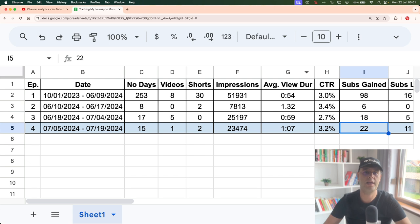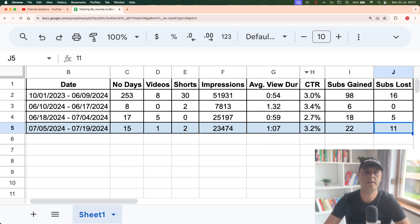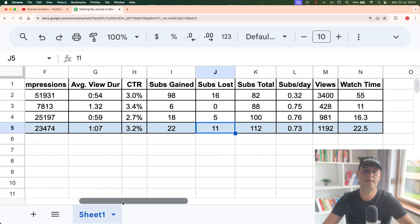On the subscriber side, I gained 22 new subscribers but lost 11. I think this is because some people don't subscribe for the entire variety of videos on my channel and then left. It's strange to me because I personally don't unsubscribe from a channel I've already subscribed to, but maybe YouTube is checking these subscribers from time to time and cleaning them up. So now my channel sits at 112 subscribers with 22.5 watch hours and 1,192 views.